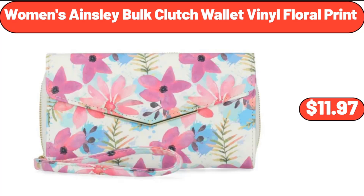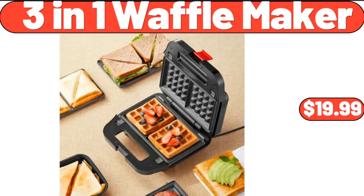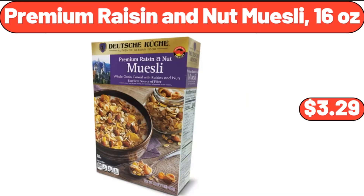Women's Ainsley Bulk Clutch Wallet, Vinyl Floral Print, $11.97. 3-in-1 Waffle Maker, $19.99. Premium Raisin and Nut Muesli, 16 Ounces, $3.29.